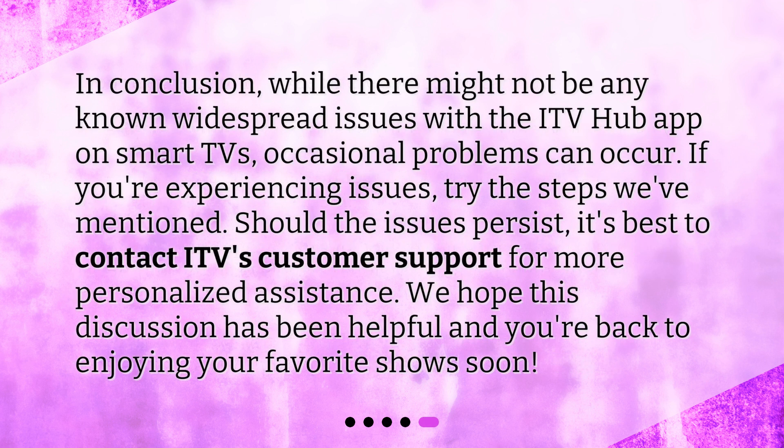In conclusion, while there might not be any known widespread issues with the ITV Hub app on smart TVs, occasional problems can occur. If you're experiencing issues, try the steps we've mentioned. Should the issues persist, it's best to contact ITV's customer support for more personalized assistance. We hope this discussion has been helpful and you're back to enjoying your favorite shows soon.